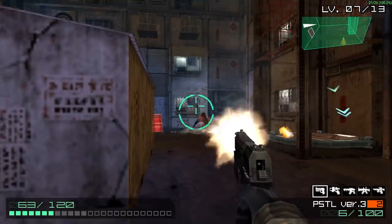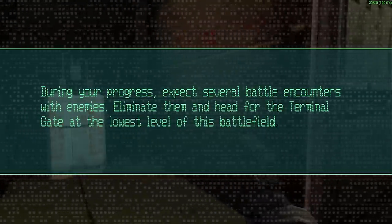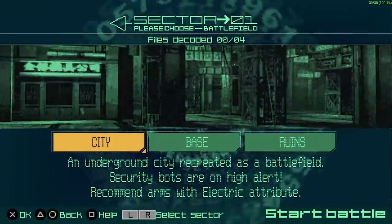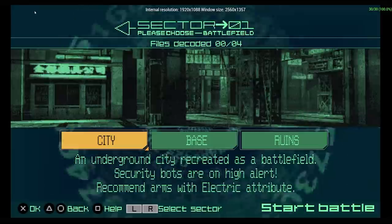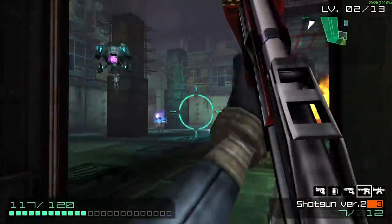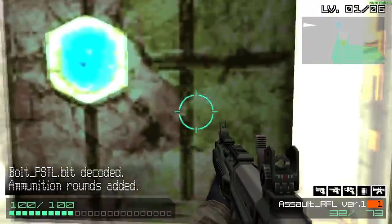Your progression is tied to sectors. Sector 0 consists of a tutorial and three levels to further the tutorial. Sector 1 consists of three different areas: city, base, and ruins. Each has six levels. In city you're fighting robots, in base you're fighting soldiers, and in ruins you're fighting bugs — bit of an odd choice.